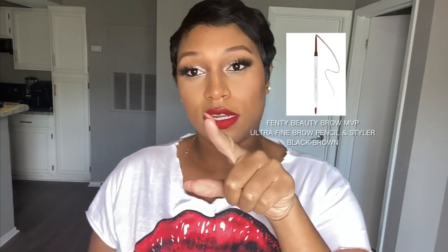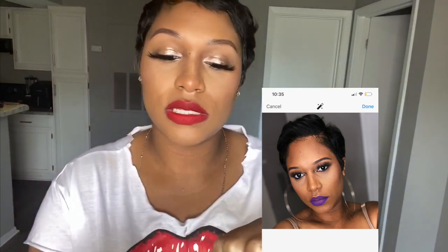I picked up the Fenty Beauty brow pencil in black brown — out of all the colors it seemed closest to what I wanted. This is going to be a new staple in my kit. I like that it's a fine pencil, right up my alley. The color payoff looks really nice, and it's more firm than the Anastasia one, so I can really work with it. I could see myself getting it in a few more colors too.